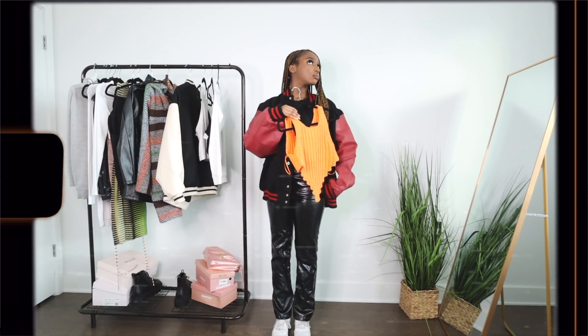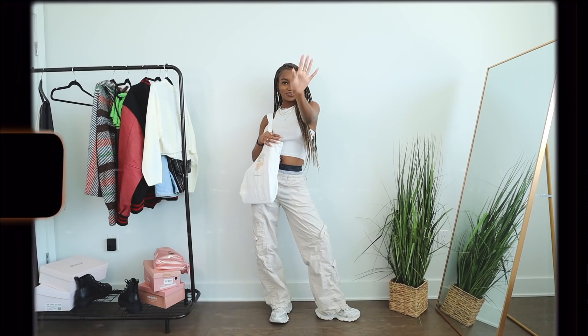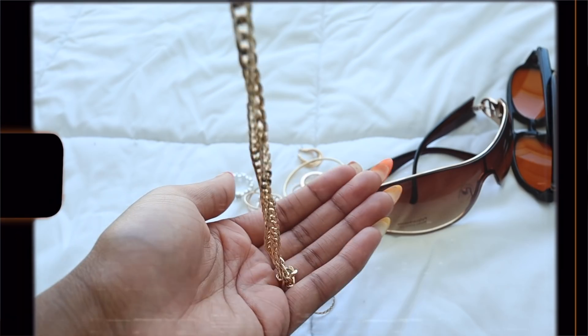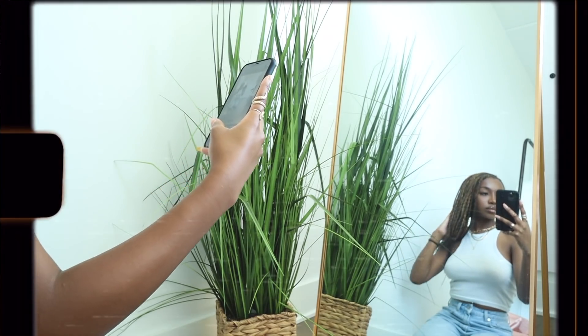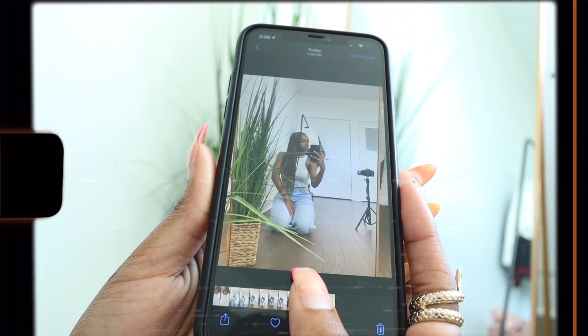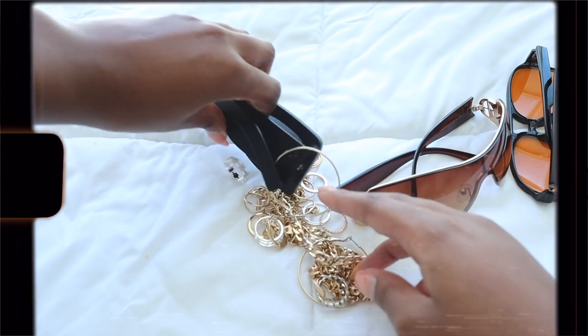Sometimes it's hard to find the perfect outfit. Trust me, I know the feeling. But since discovering my new sense of style over the past couple months, I've picked out some tactics and tricks to make the process a whole lot easier. So sit back, relax, grab a snack as I show you how to put together the perfect outfit.